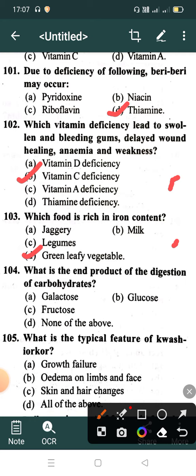What is the end product of the digestion of carbohydrate? Option A: Lactose, Option B: Glucose, Option C: Fructose, Option D: None of the above. Correct answer is Option B: Glucose.